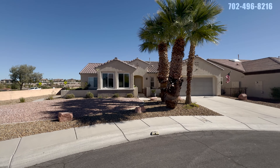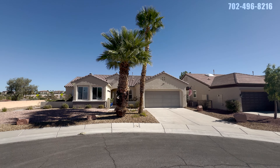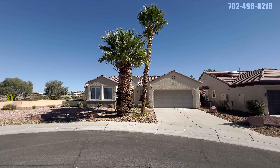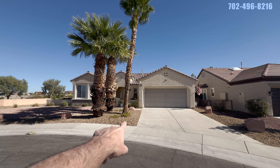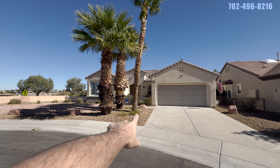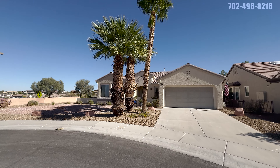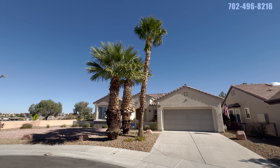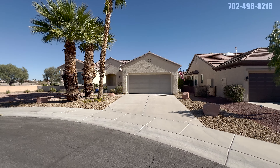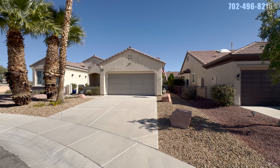I do like the curb appeal. You have these Mexican fan palms — tall, thin ones and two short, chubby guys. You can get these cleaned really nice all the way up, or you can go with a little more of the rugged look. A single-story home near Las Vegas — we're about 20 minutes from Las Vegas, 25 minutes from Summerlin here. We have a two-car garage.